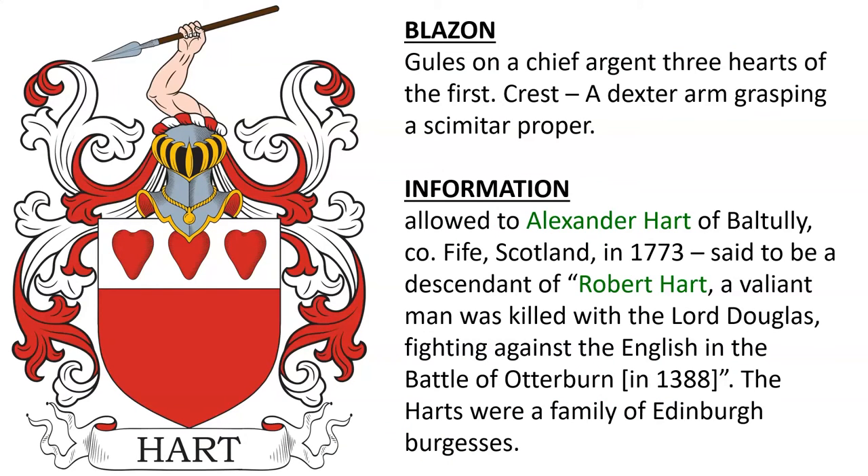Gules, on a chief argent three hearts of the first. Crest: a dexter arm grasping a scimitar proper. Allowed to Alexander Hart of Bal Tully, County Fife, Scotland, in 1773, said to be a descendant of Robert Hart, a valiant man who was killed with Lord Douglas fighting against the English at the Battle of Otterburn in 1388. We know the Harts were a family of Edinburgh merchants.